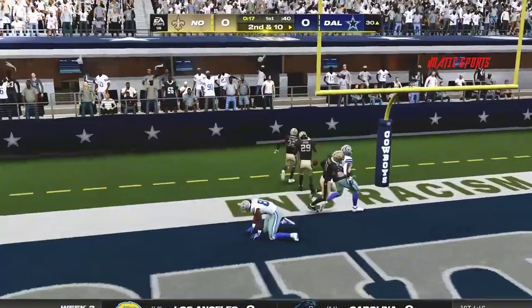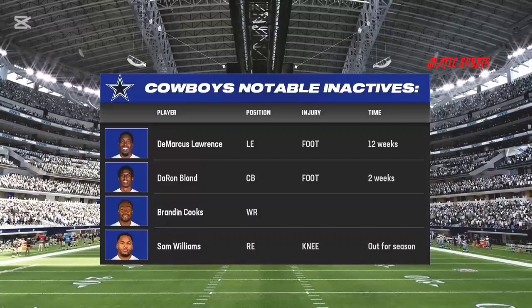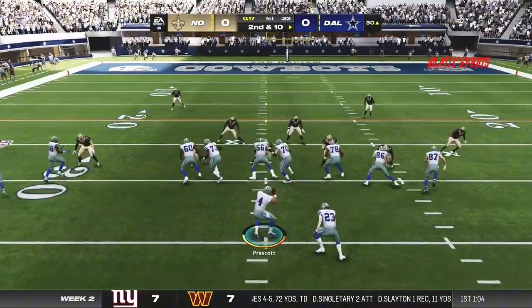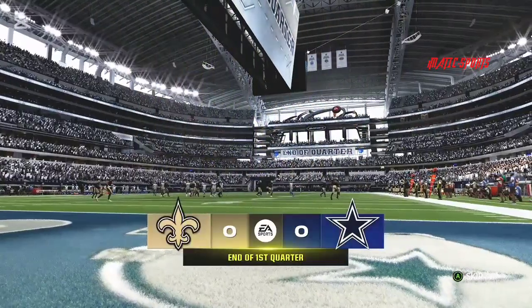A throw to the end zone on first down, but it winds up incomplete. Still very early in the season, obviously seeding a key injury already. It feels like every time they turn around, another injury crops up. How do they manage to hang together? Get guys to play a little bit above their heads. After one on EA Sports.